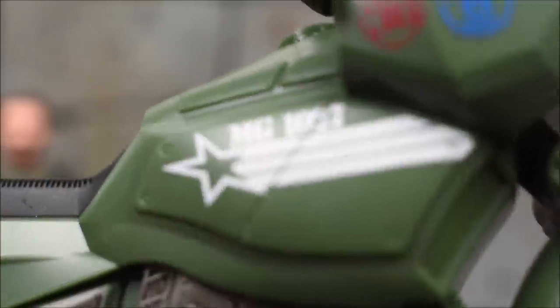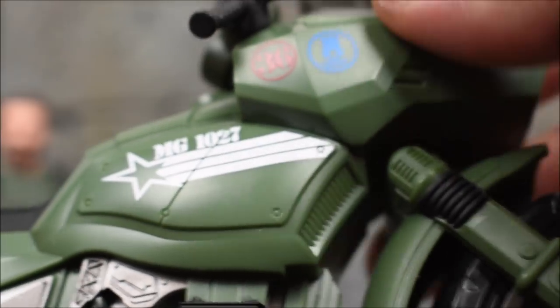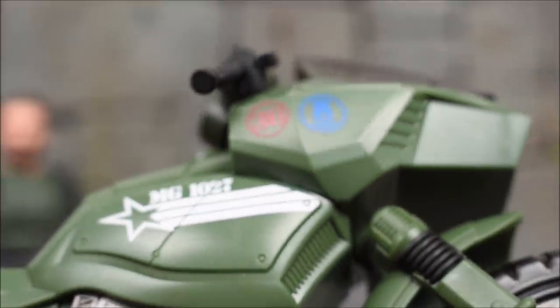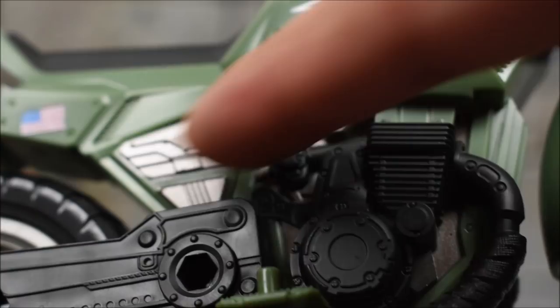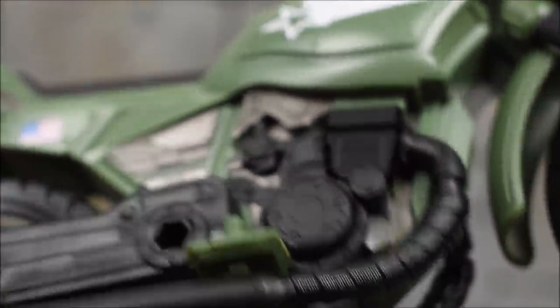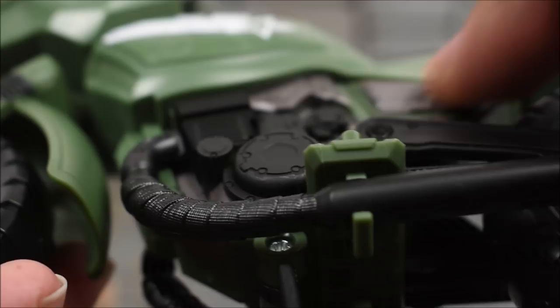Let's take a look at the bike. We get some printing here too — the bike says MG 1027, there's a star printed there, and the number 36 up top. There's a little blue circle with what looks like a castle design — not sure what that stands for, let me know in the comments. There's also an American flag printed on this side. I like that they painted some silver there, which makes a difference — they even painted the little chain, which is cool.